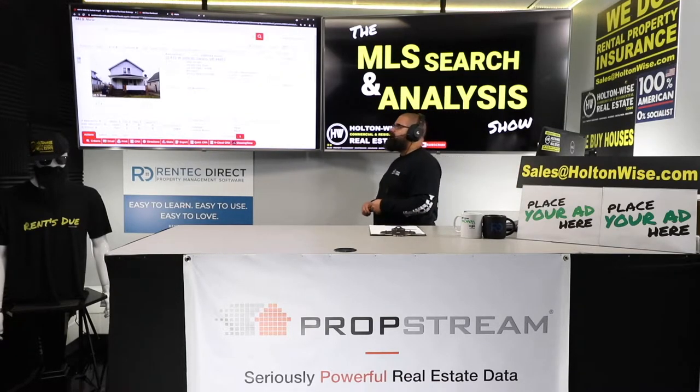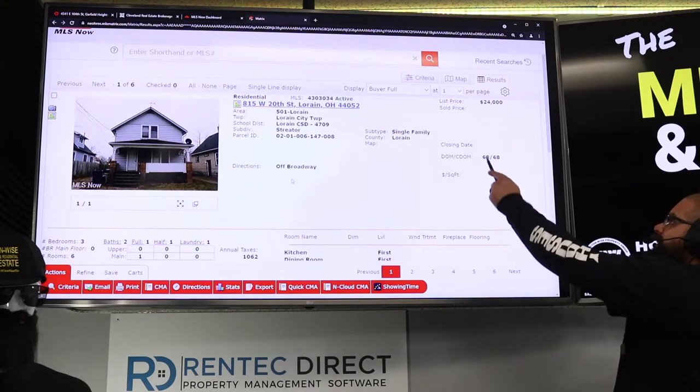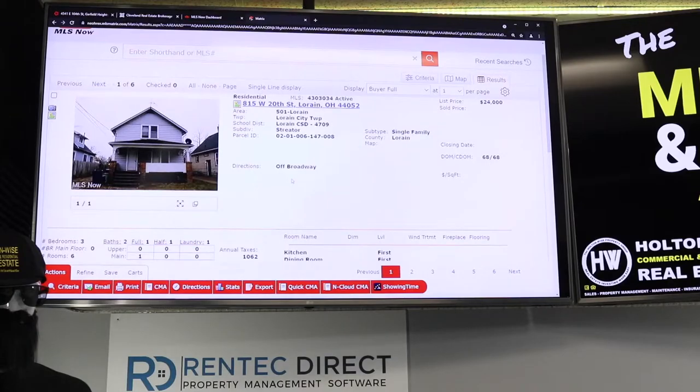This deal very much looks like one you could do that on because the price is only $24,000. But look — it's been on the market 68 days, and this is by far one of the cheapest houses in the Cleveland market you can get.